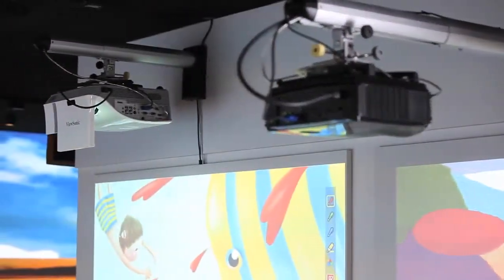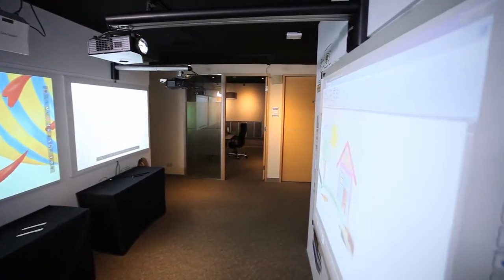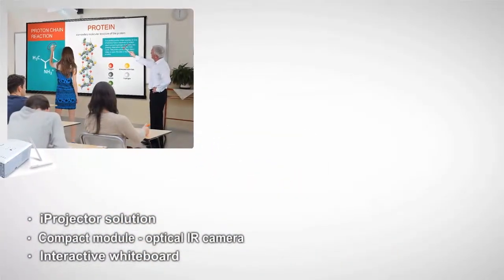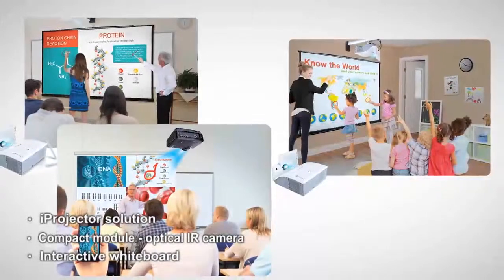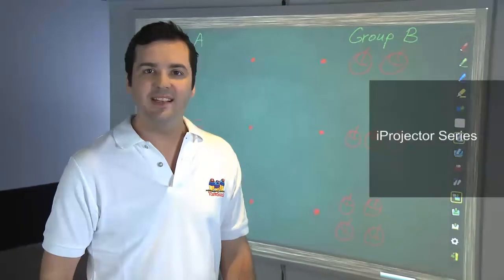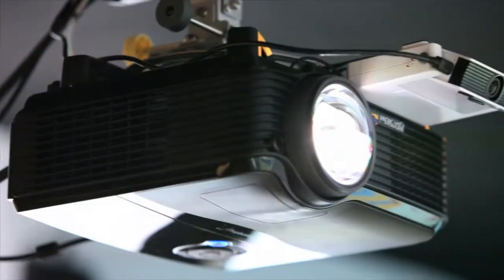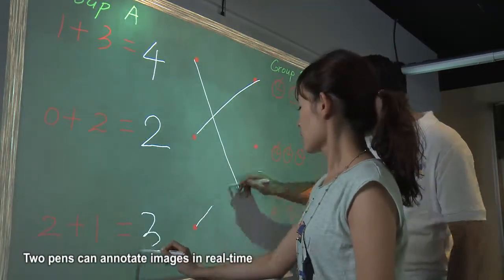At ViewSonic, we constantly strive to develop new technologies that will help presenters lead more effective discussions. That's why we're offering three new and unique solutions: the eye projector solution, compact sensor module solution, and the interactive whiteboard to give users greater presentation flexibility. Our latest eye projector series combines our ultra short throw technology together with our exclusive ViewDraw 2 software. The IR camera detects the gestures of two pens simultaneously, meaning two people can write directly on images in real time.